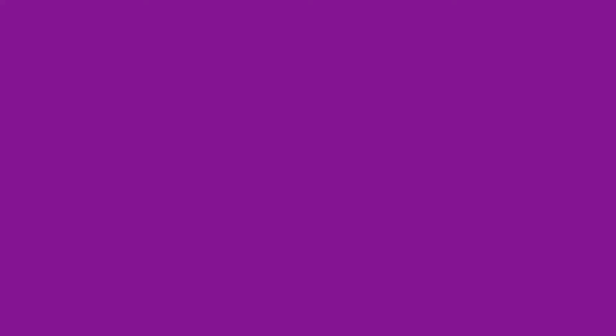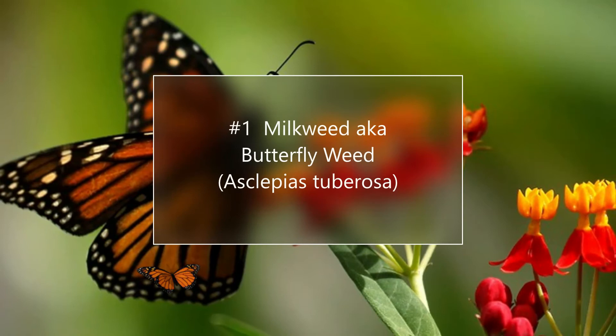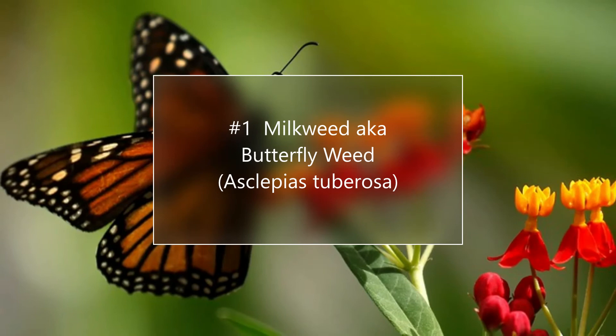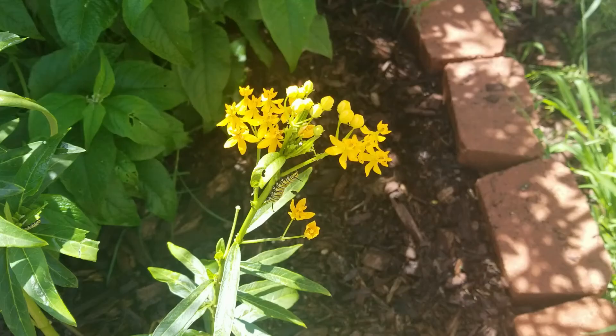And now it's time for the number one plant. My favorite plant for butterfly gardens is milkweed, also known as Asclepias, sometimes known as butterfly weed. This is an incredibly important plant to the monarch butterfly as it serves as a full life cycle plant. So if you really can only have one plant, this is the good one to have.